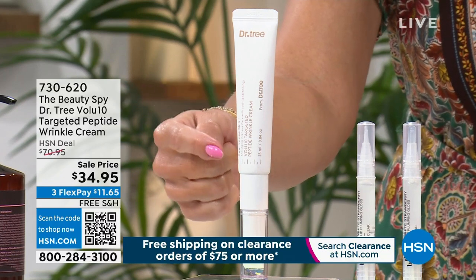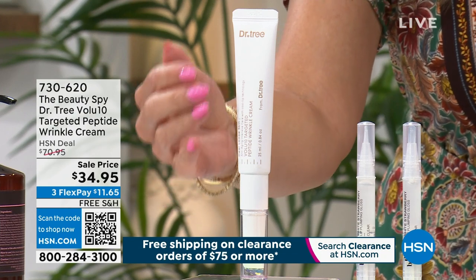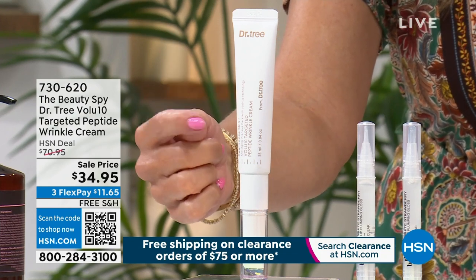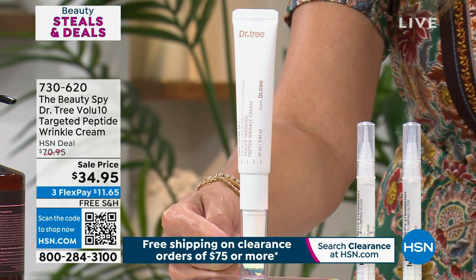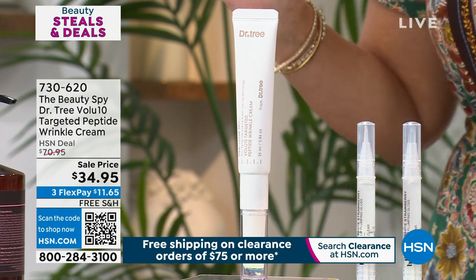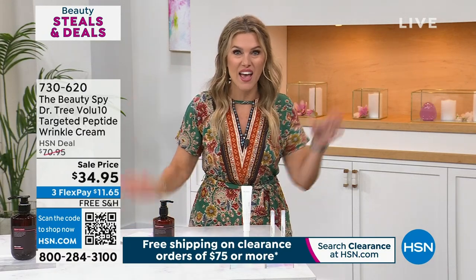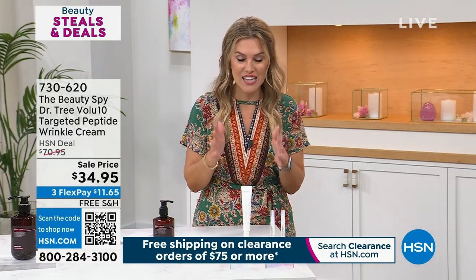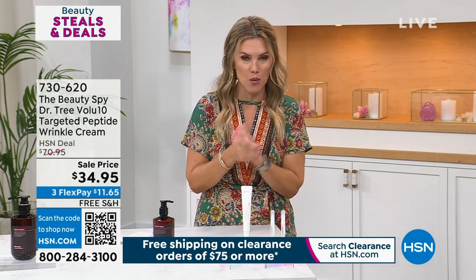Whether you have 11 lines, nose-to-mouth lines, or crow's feet — from Dr. Tree, that prestige beauty brand found in all the high-end department stores — we've got Volufeline in a targeted peptide wrinkle cream. Look at the price point: from $70.95, we've slashed it in half. We also have free shipping and handling on all Beauty Spy products this hour.